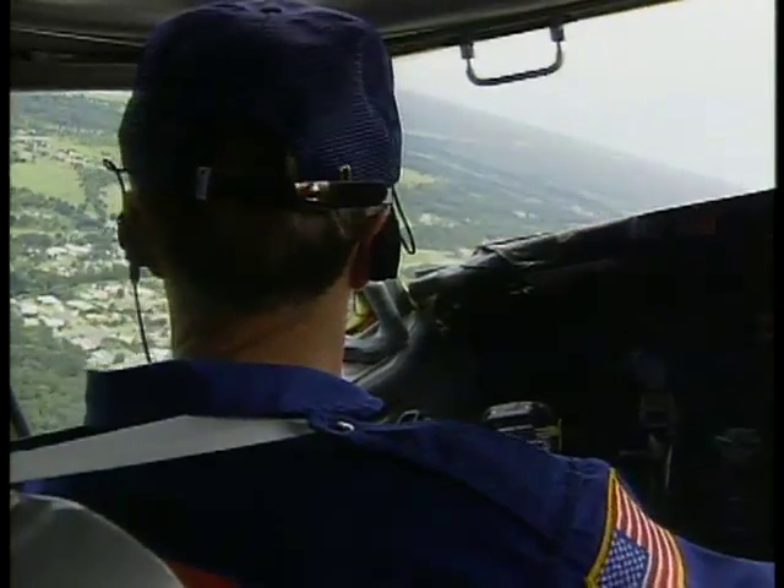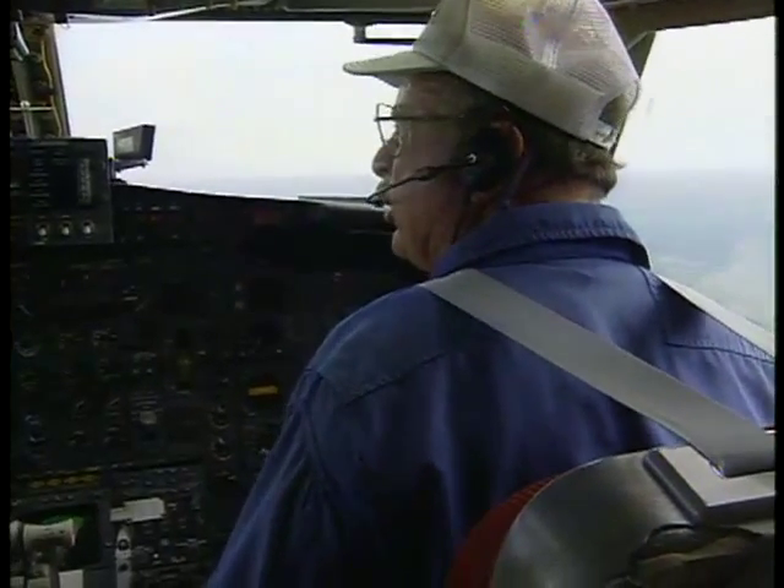Once airborne, Mike Phillips and Dick Yenny up front turn the 737's controls over to a fellow NASA pilot.